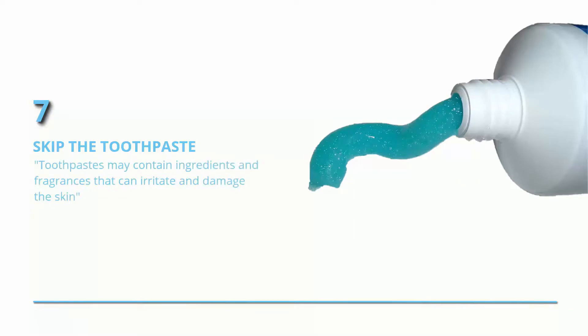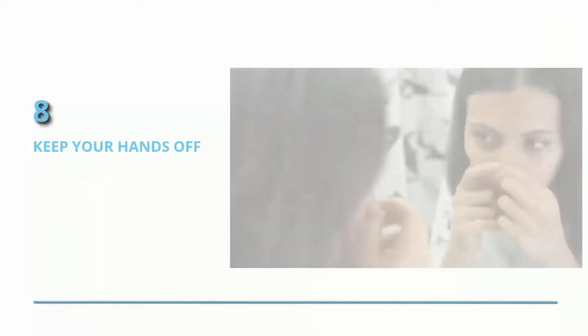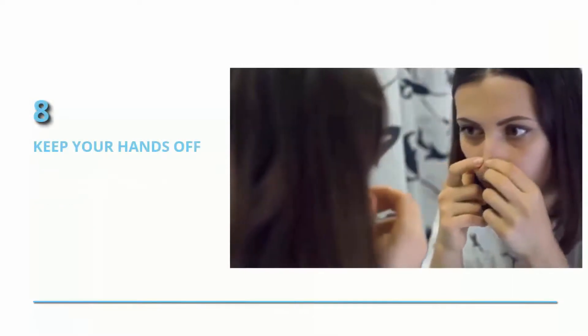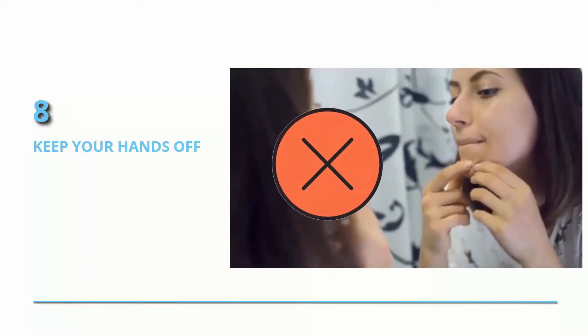Skip the toothpaste. Toothpastes may contain ingredients and fragrances that can irritate and damage the skin, Dr. Bow says. Keep your hands off. If you need the acne gone right now, you may be tempted to pop it, but you could end up with an oozy red mess now and scarring later.